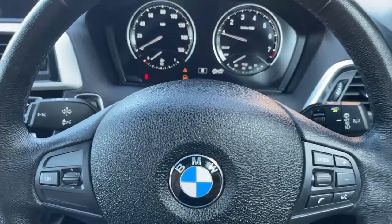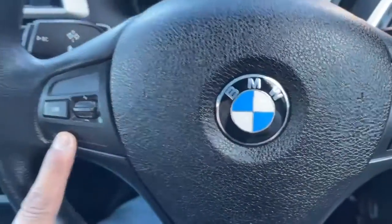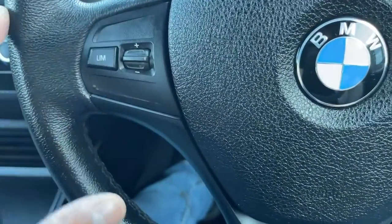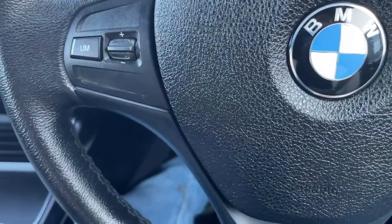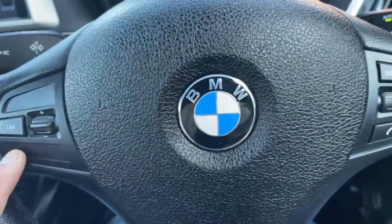Now we'll talk about the features of this vehicle. Let's start with this multi-functional steering wheel. On the left-hand side you've got your speed limiter — if you want to set your car at 70 miles per hour, it will not go over 70 miles per hour. It will notify you and not let you exceed that speed if you set it.